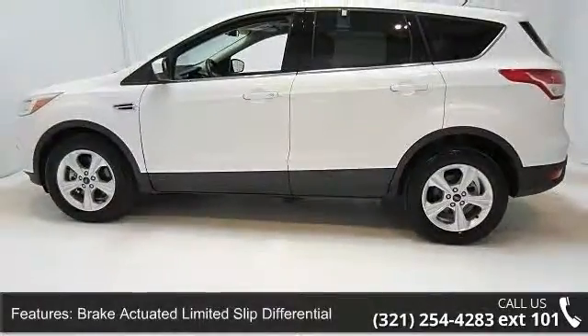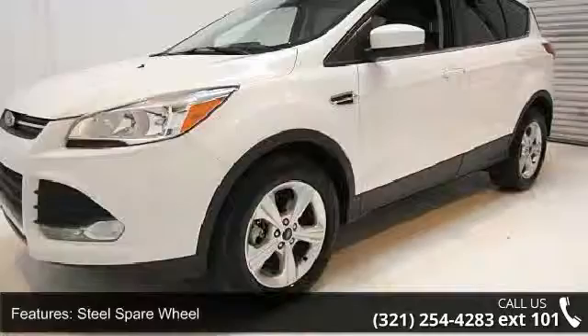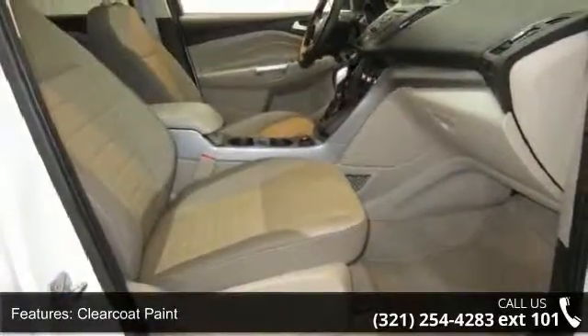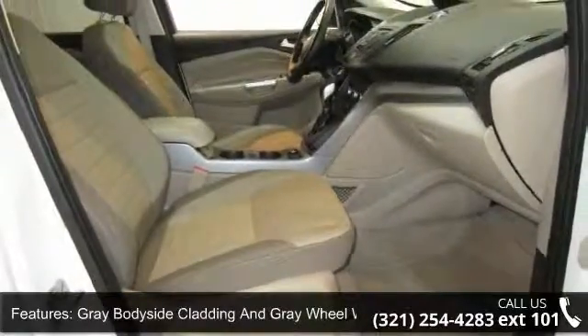Clear Coat Paint, Gray Bodyside Cladding and Gray Wheel Well Trim, Chrome Side Windows Trim and Deep Tinted Glass. This vehicle shows low mileage and has a smooth ride.